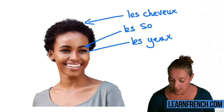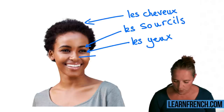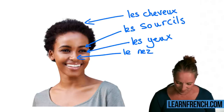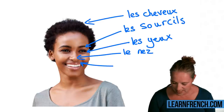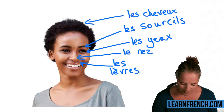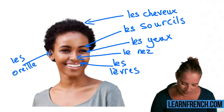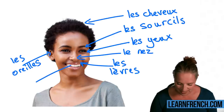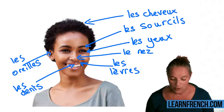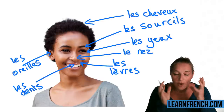Les sourcils, les sourcils. Les oreilles, les oreilles.